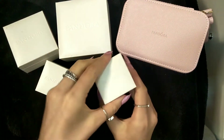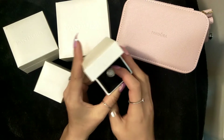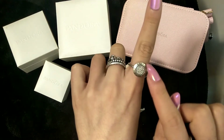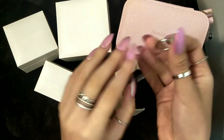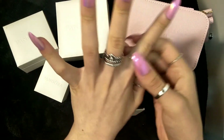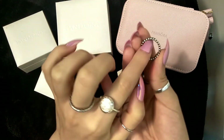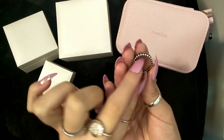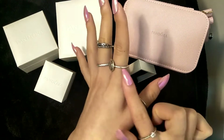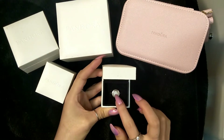This is the Pandora signature ring — it's a paved ring with 'Pandora' written on the outside. I love this ring so much. By the way, I wear a ring size 56 in plain ring bands, but when the bands are bubbly I size down to a 54, because there's a little more space with the gap between each bubble. So 54 in bubbly rings and 56 in plain bands.